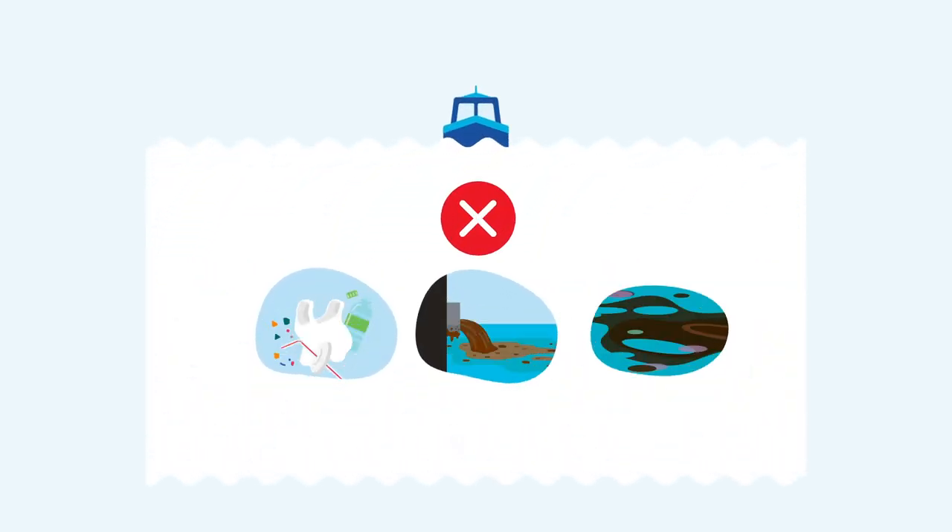Never dump rubbish, toilet waste or oily bilge water back into the waterway or onto the bank. If you have an oil leak, remove oil from your bilge by placing absorbent pads or rolls into it, so oily water doesn't get pumped out. You can dispose of used pads at most marinas and household waste recycling sites. Make sure you get any leaks sorted as soon as possible.